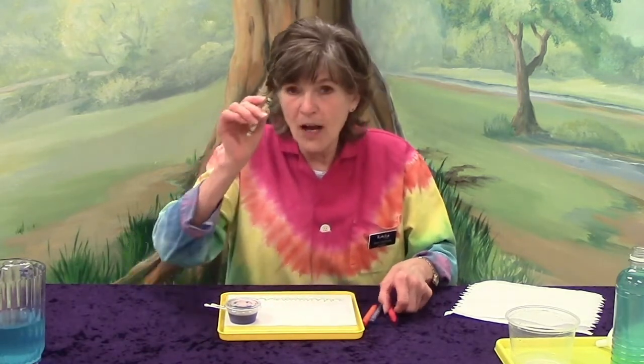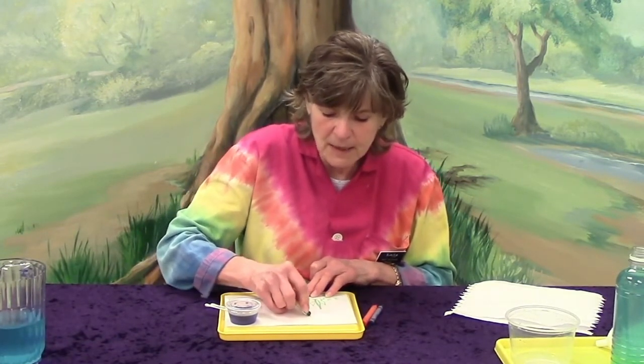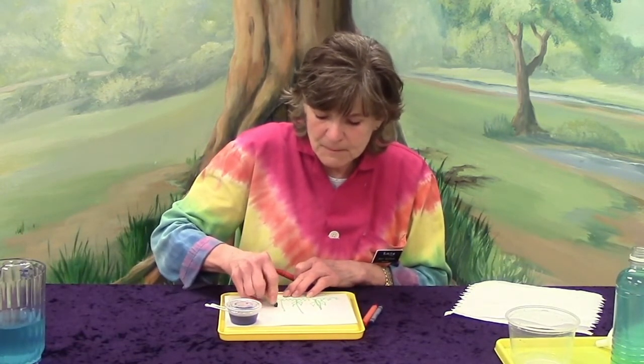I've got my green and I'm drawing some tulips. Oh my goodness, I love tulips — tulips are my favorite! I've got the stem and some leaves. I think I'm going to make this a red tulip — red and white. And I'll make this one orange.